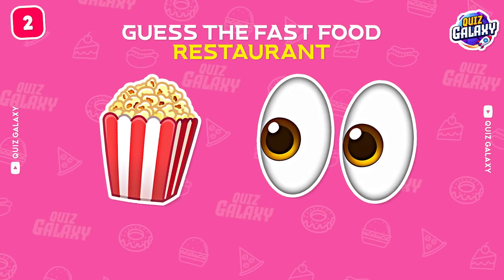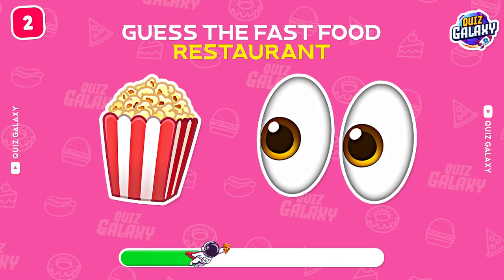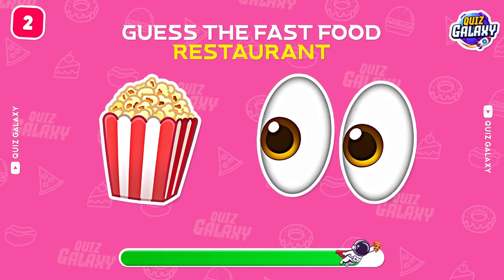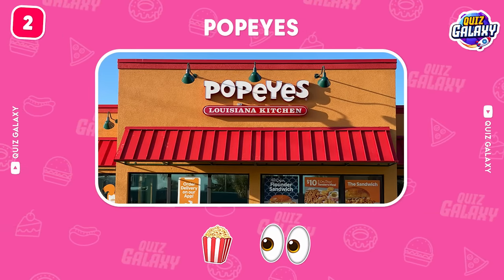Guess the name of this restaurant! Good job! That's Popeyes!